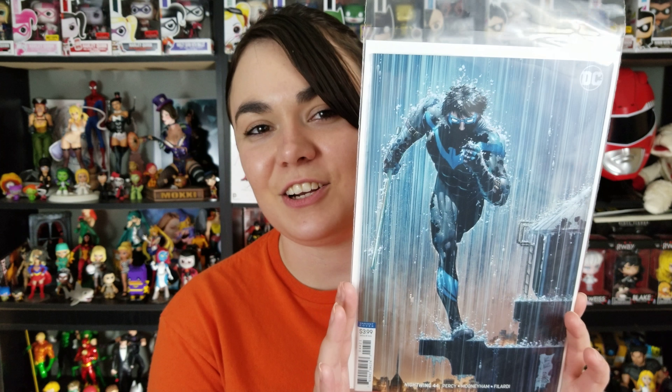I picked up Nightwing 44. I couldn't remember which one this was because of the variant cover. It looks like a virgin cover, but it's kind of more like the Young Guns variant covers that Marvel's putting out right now. So that's kind of neat.